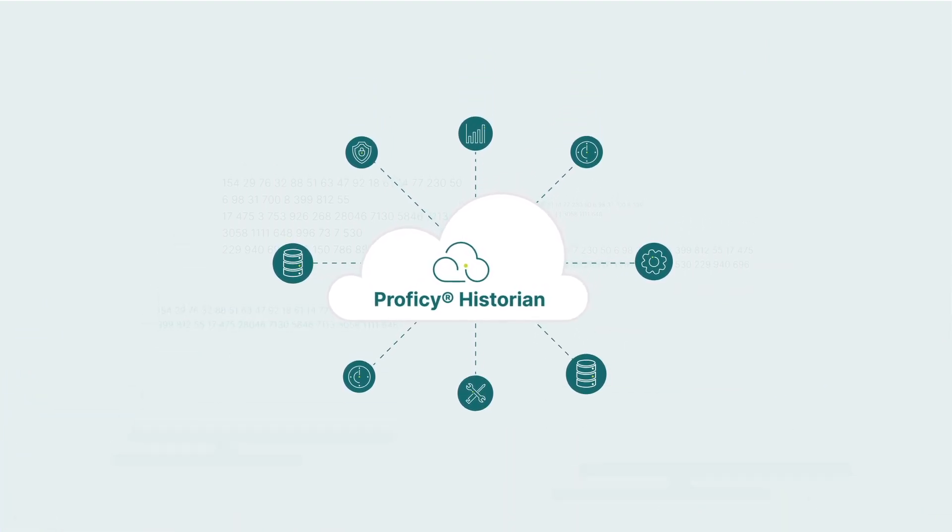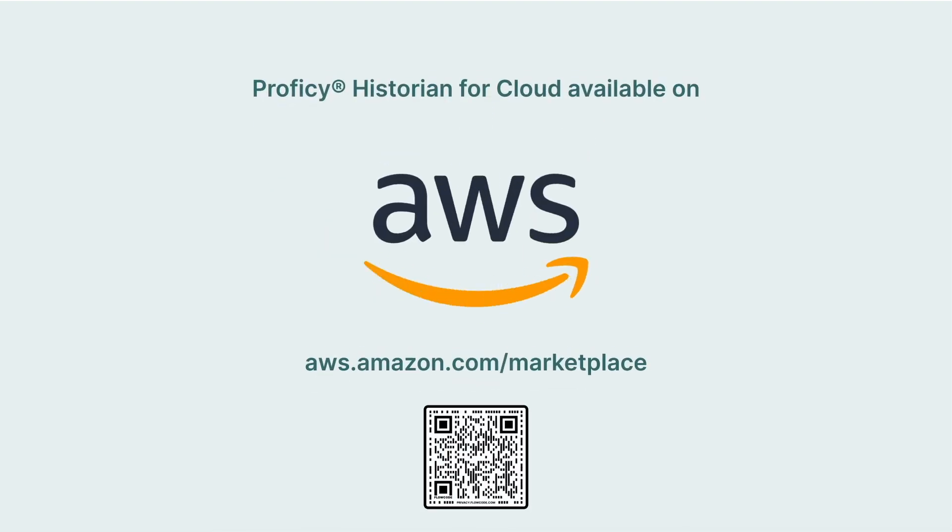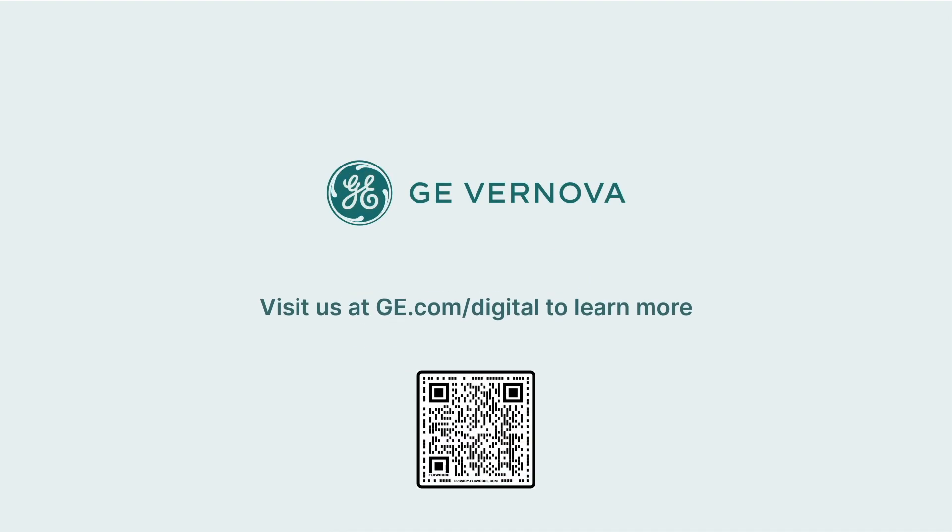It's time to bring all of your data to the cloud with Prophecy Historian for Cloud, available on the AWS Marketplace. The download and installation process is quick and easy, and all of our latest product documentation and how-to guides are available online. Visit us at GE.com/digital to learn more.